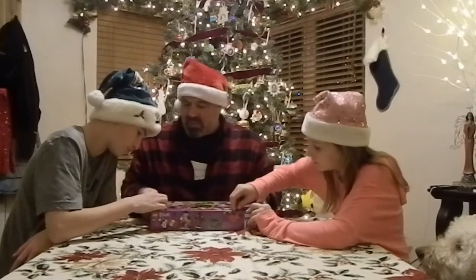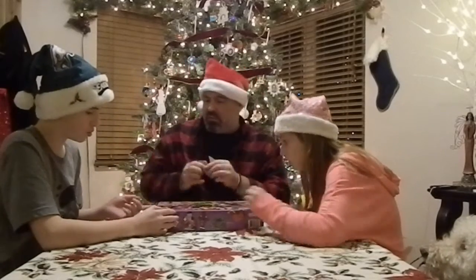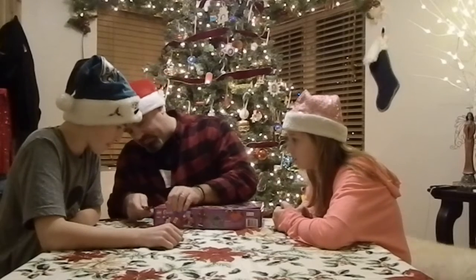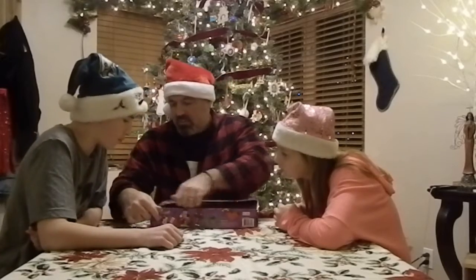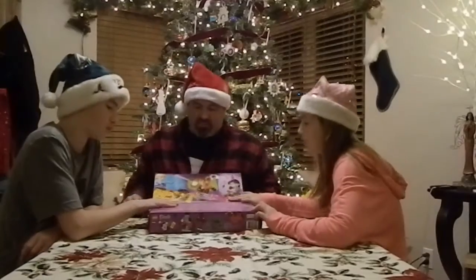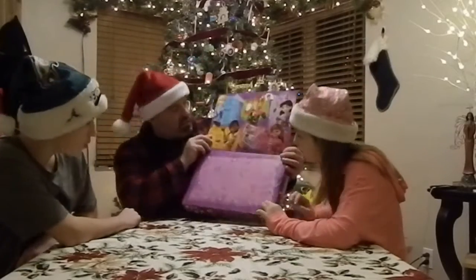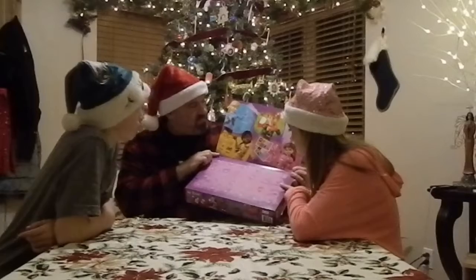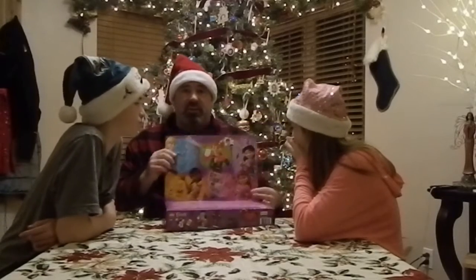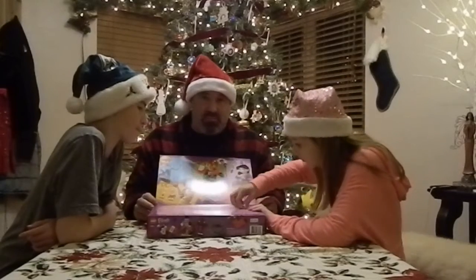The way this works is the back side opens up. Have we decided who's going to do the first one tonight? Bray, you're going to go first. So inside, you've got your numbered boxes, 1 through 24 — 1 is here, 24 is here — and each day you open it up and it's another little Lego thing to build. Open up Day 1, since it is December the 1st.